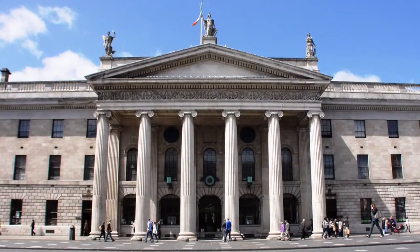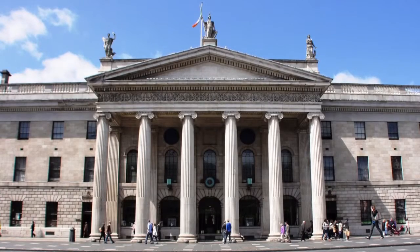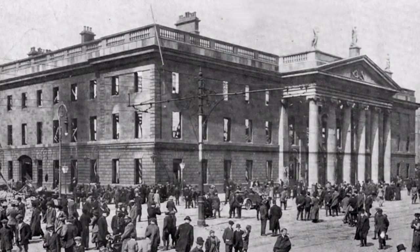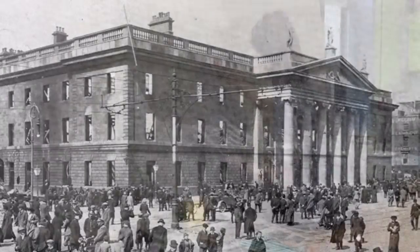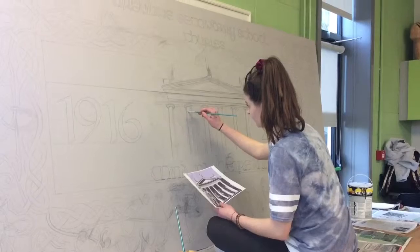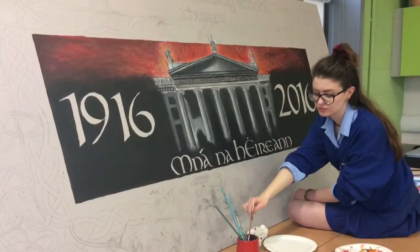The GPO is a large and imposing building in Dublin's city centre. For the 1916 rebels, it was a symbol of British control in Ireland. It was from here that Pádraig Pearse read the proclamation declaring Ireland's independence from Britain. Here, the impressive building is painted with its columns in classical style, against a blood-red sky, symbolising the terrible carnage that was about to befall it.